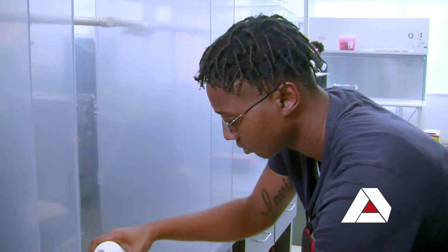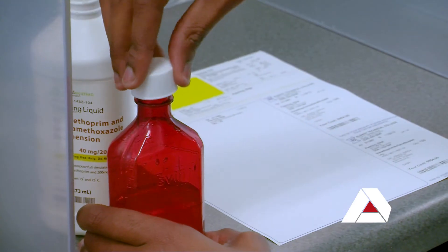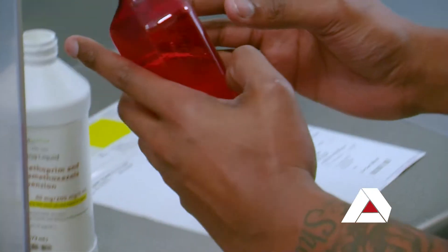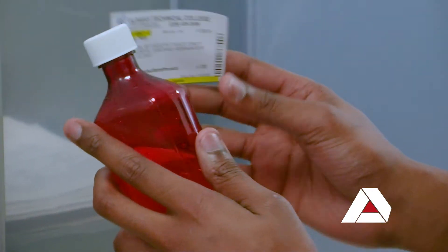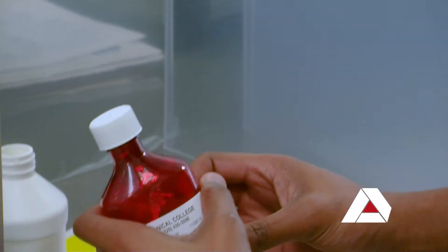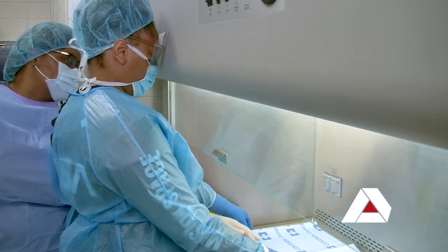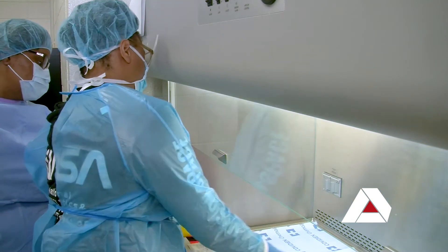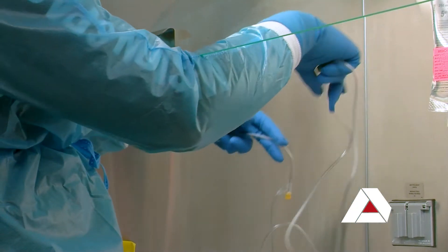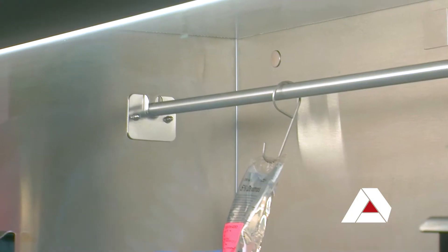We prepare our students to work in any environment, in any hospital. Once you graduate as a technician you can work in a specialty area — for example, there's a pharmacist and a pharmacy technician responsible for preparing chemotherapy medications for cancer patients. Our pharmacy technician students are also in a position where they can prepare crash carts.